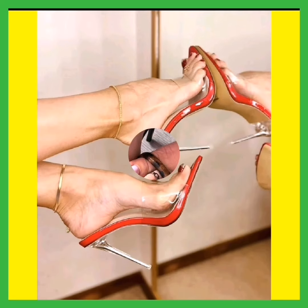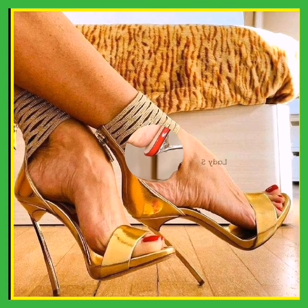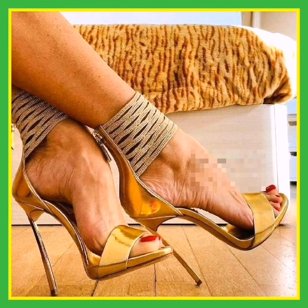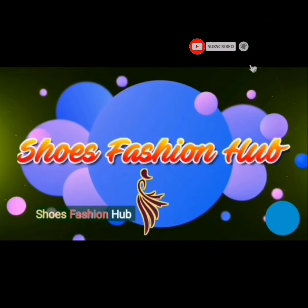If you like my video, don't forget to subscribe to my YouTube channel Shoe Fashion Hub, and also share and comment on my video. Thank you for watching — we will meet again in the next video. Allah Hafiz.